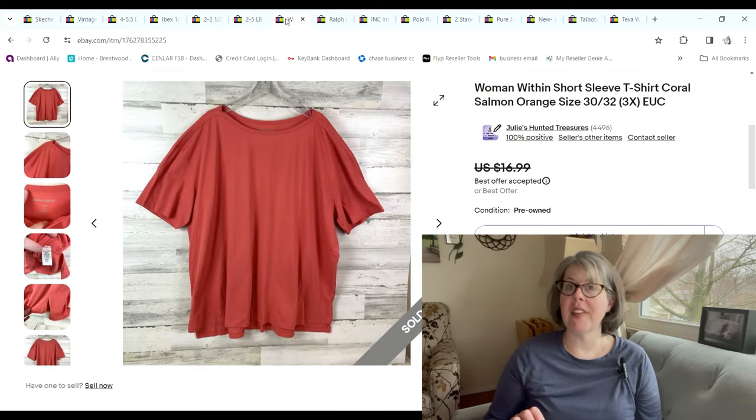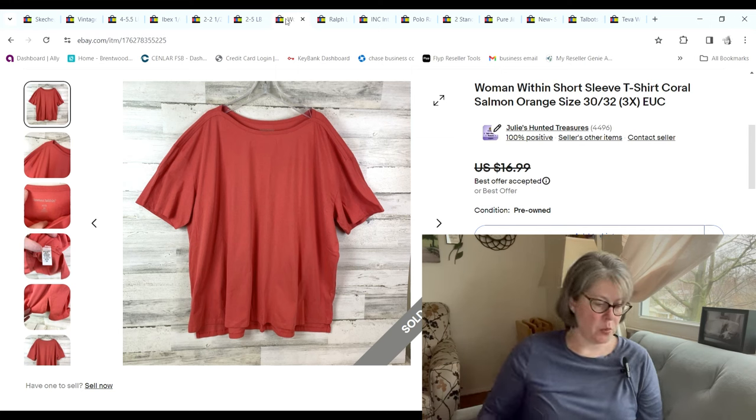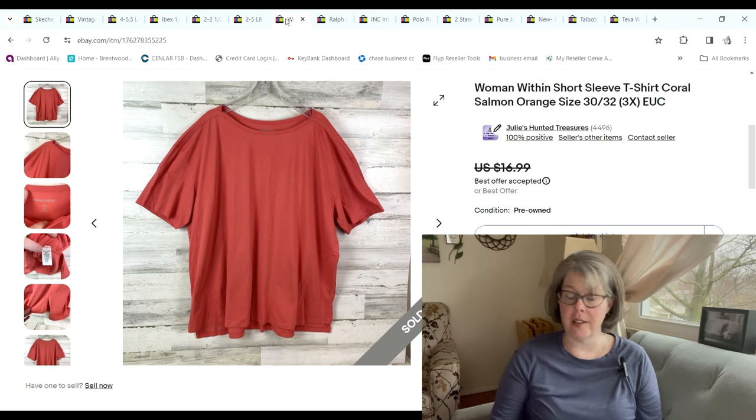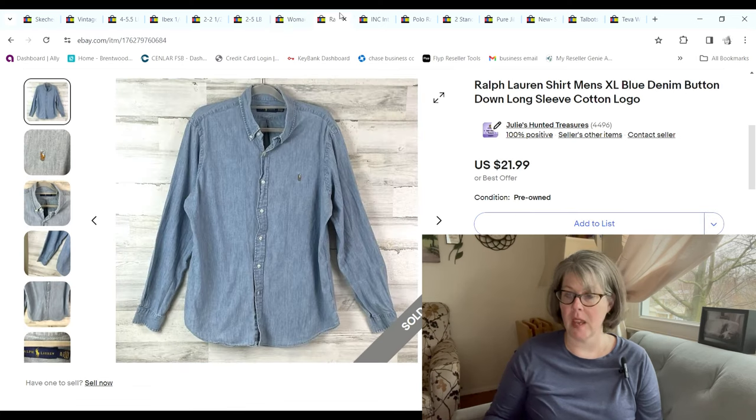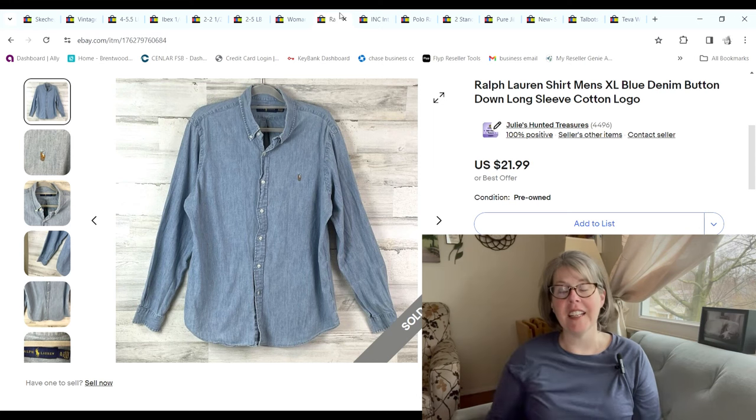This Woman Within was just a short-sleeve t-shirt with a little bit of piping detail on the shoulders. It was a 99-cent day find; it sold on an offer for $15 and we made a $10.89 profit.